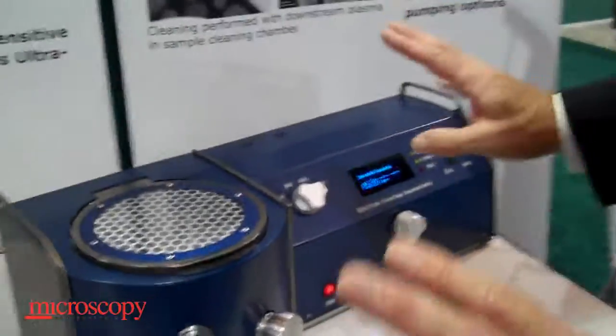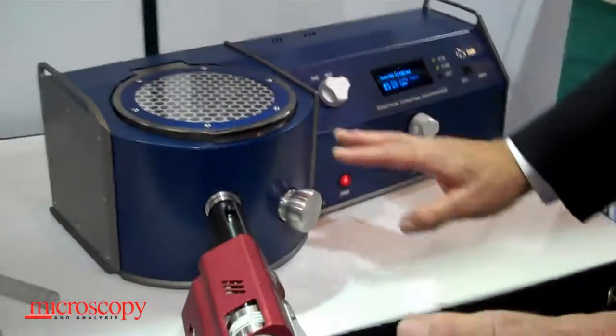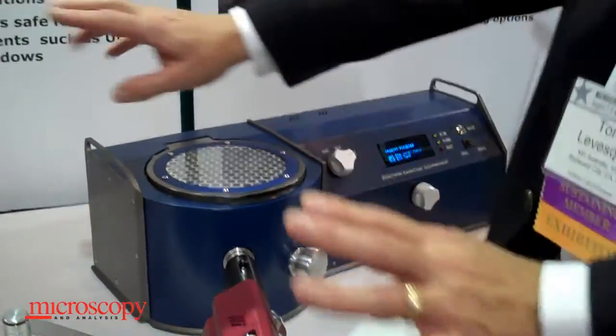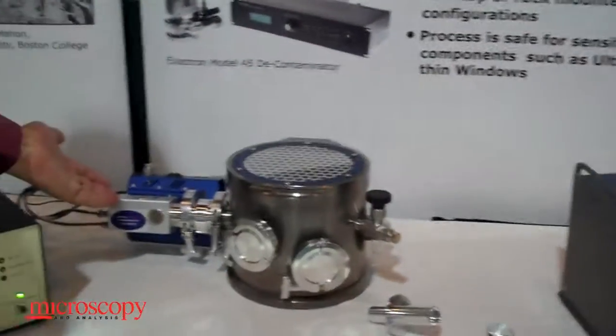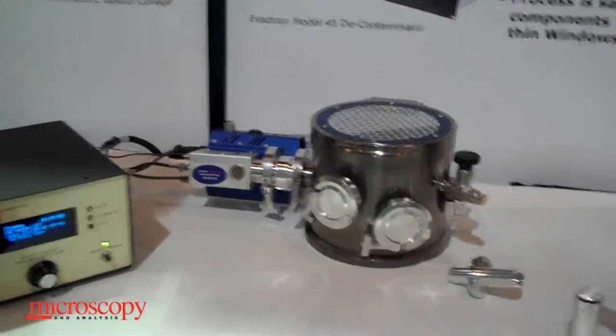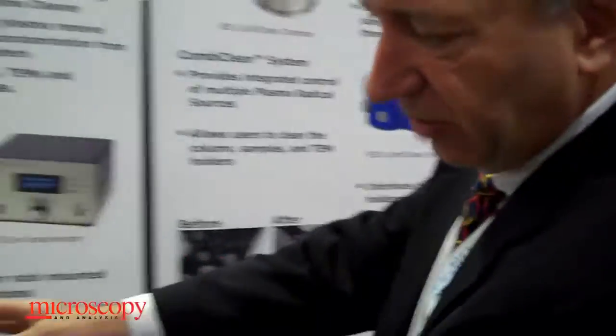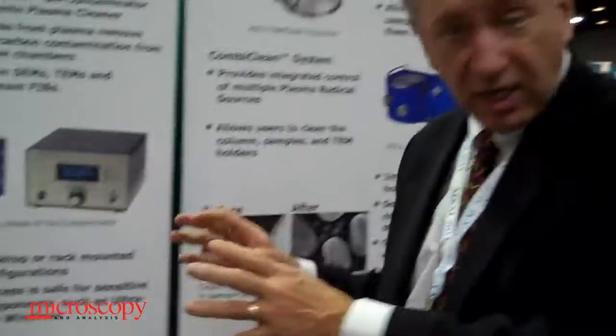The beauty of this new tool is that it supports multiple plasma radical sources so that we can clean this device here, and then, cabled up and operational, it can use a plasma radical source on an electron microscope simply by throwing one switch and cleaning something else. So the real beauty here is that we've taken our source from being on only a column to taking it to a desktop and a column as well.